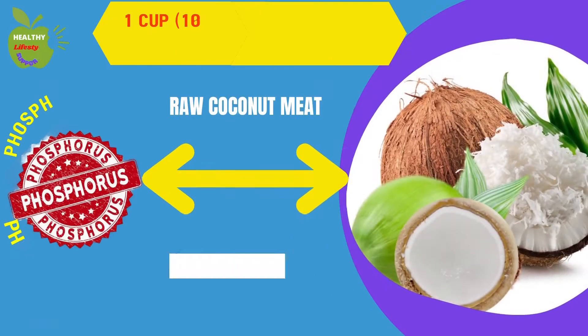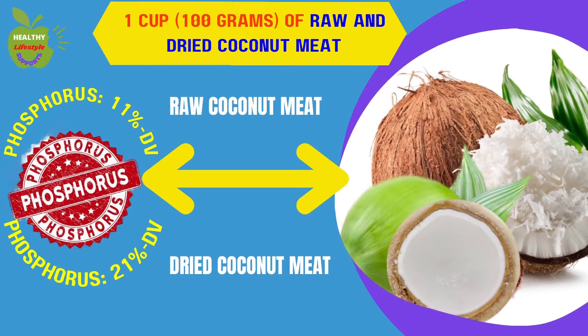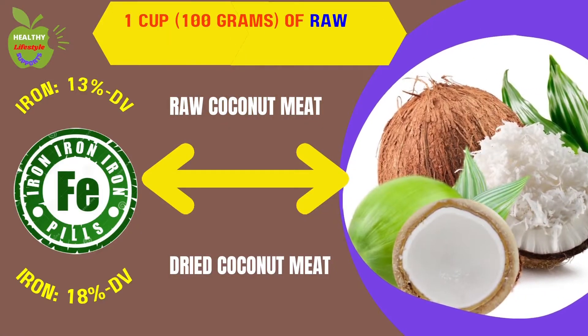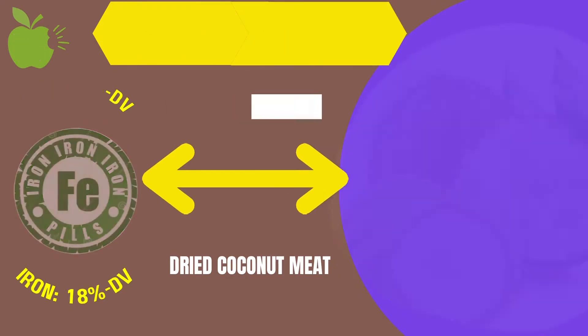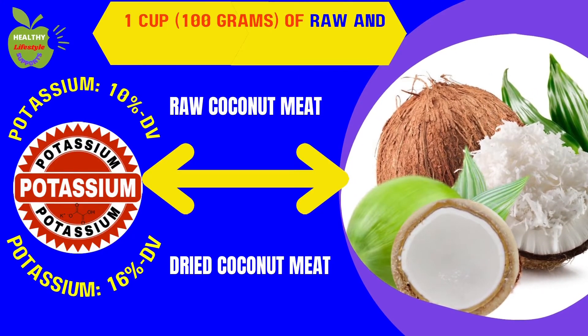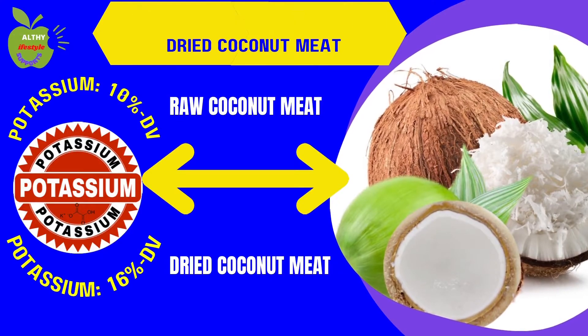Phosphorus in raw coconut meat is 11% of the daily value, but dried coconut meat contains 21% of the daily value. Raw coconut meat contains iron at 13% of the daily value, whilst dried coconut meat is 18% of the daily value. Potassium in raw coconut meat is 10% of the daily value, whilst dried coconut meat is 16% of the daily value.